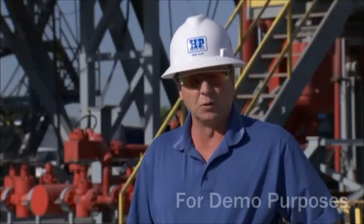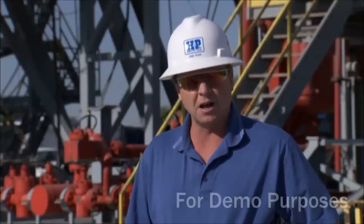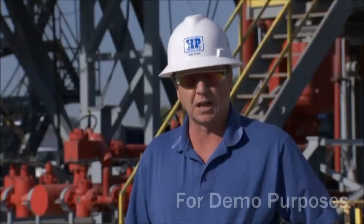There are many people involved in the drilling of an oil and gas well. There's a rig crew, operator personnel, contractors, and off-site support staff. Let's look at some of the functions and see what they do.